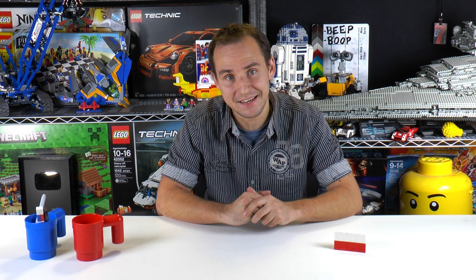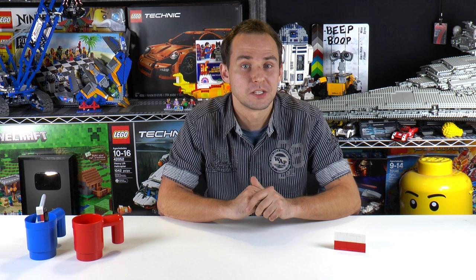Hey everybody, welcome to BrickVault! My name is Mike, and today is another weekly MOCs update episode. I'm going to be showing 10 MOCs that I found the best during this week, from my least favorite to my most favorite one.